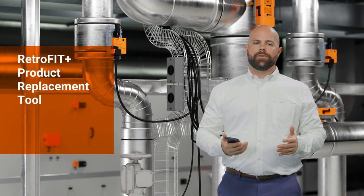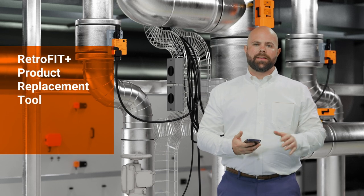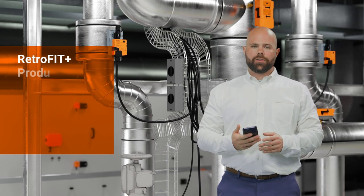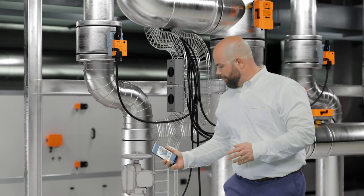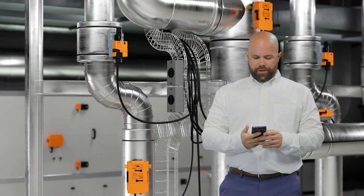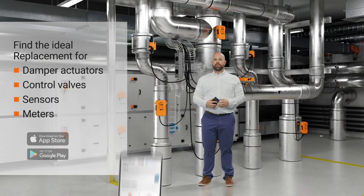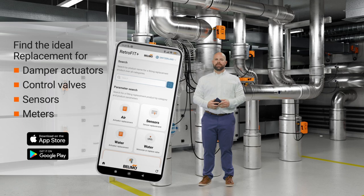Now, in case you're retrofitting an actuator on a valve and you don't know which one to select, it's really easy to figure out. Just open our Retrofit Plus app, take a picture of the valve actuator, and then the app will tell you what the best selection is. Pretty simple and clever, right? The Retrofit Plus app is available to download now.